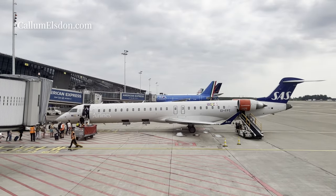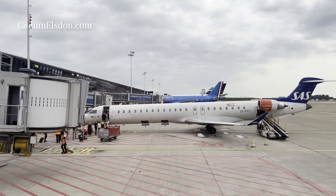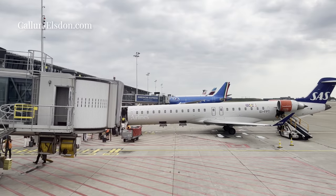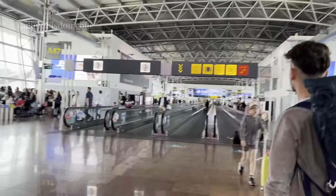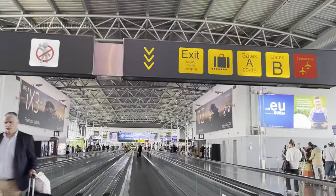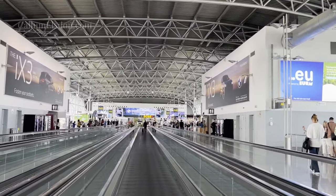What did you think of Lufthansa's European business class? Be sure to drop a comment down below and subscribe to see the much more interesting, exciting connecting flight from Brussels to Bangkok on Thai Airways, which was extremely disappointing but one that you won't want to miss. Catch you next time, bye bye.